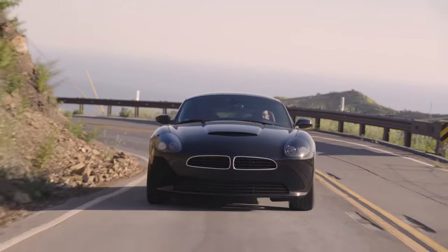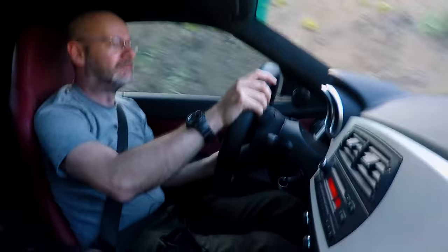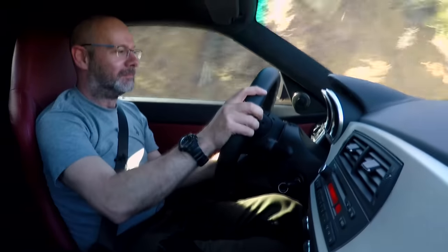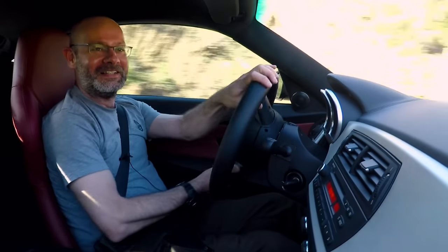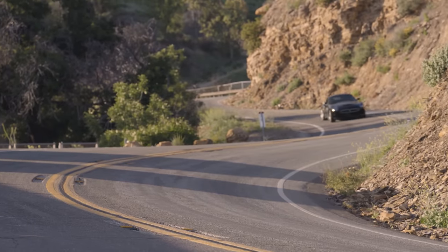So hello and welcome to the inside of the Smith Vehicle Engineering Aletha. It's a cool idea.